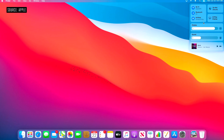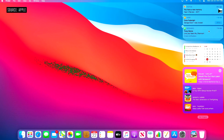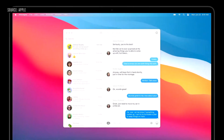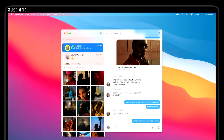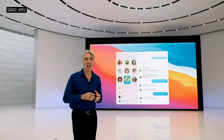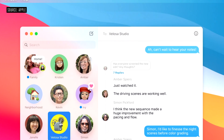We've brought Control Center to the Mac. We've also reinvented Notification Center — you access it by clicking on the time in the upper right. We now have a single view that brings your notifications and widgets together in one place, with related notifications grouped together and our redesigned widgets. In Messages, we're introducing powerful search, a redesigned photo picker, and Memoji — you can now create and edit your Memoji right on your Mac. You're also getting pinned conversations synced across devices, along with all the new group enhancements.